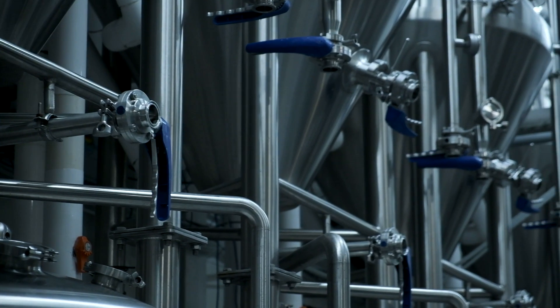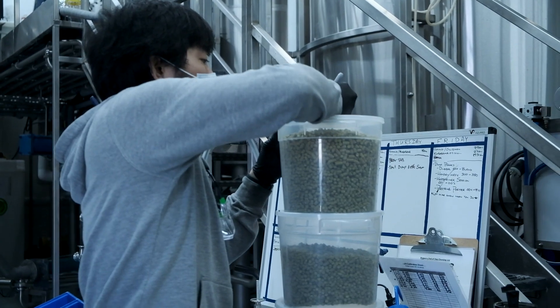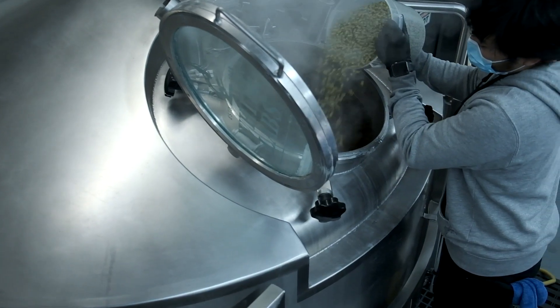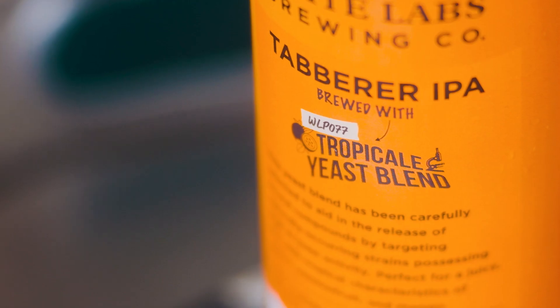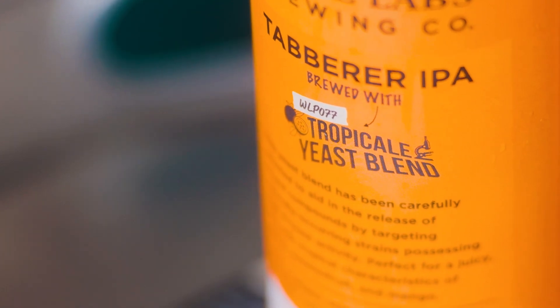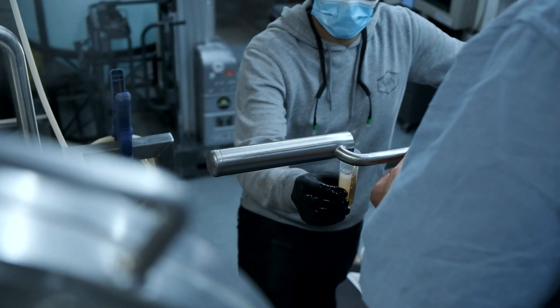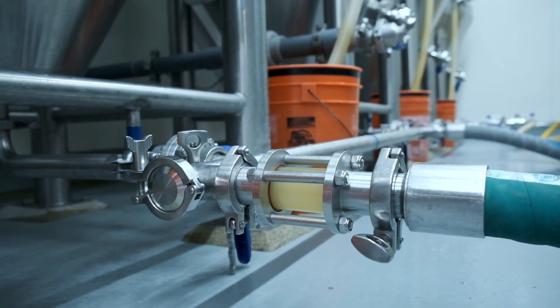What that opportunity allowed us was to be very selective with the hops we used. We selected Simcoe, Mosaic, and Cascade, and with the thiol-unlocking capabilities of 077 it presented just a boatload of tropical aroma — mango, guava, passion fruit — really great characteristics that I'm not sure we would have gotten out of those hops normally.